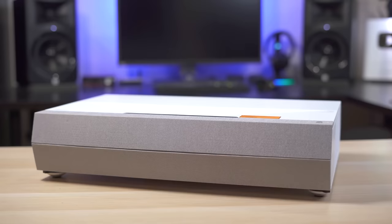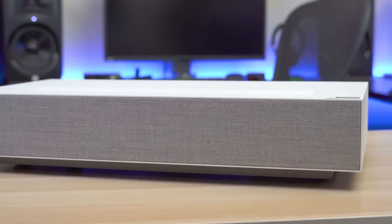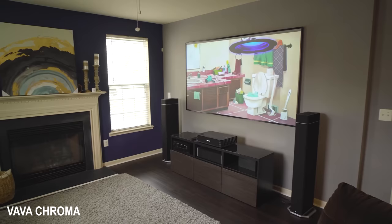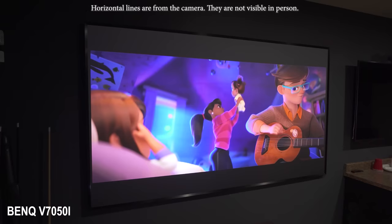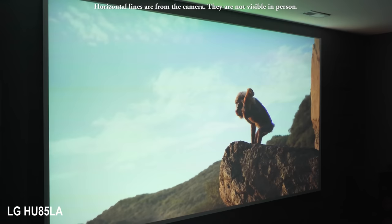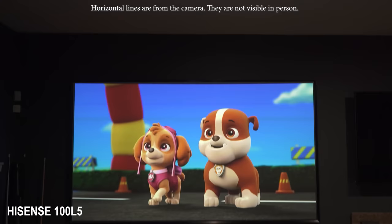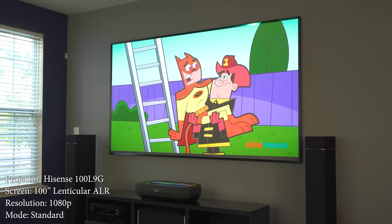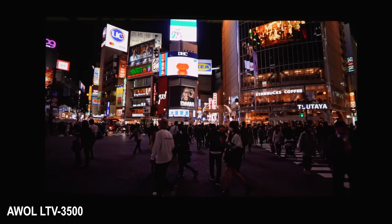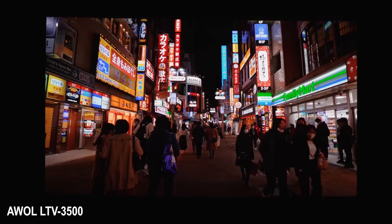Speaking of brightness, this brings us to ultra short throw projectors. These are super popular right now because they're so easy to install. They often have high brightness since most use lasers, and they've gotten much better with color accuracy and contrast over the years. Prices have been slowly dropping as competition ramps up. They're definitely still not cheap, but if you don't want a projector on your ceiling and you want something closer to a TV replacement, this might be exactly what you're looking for.